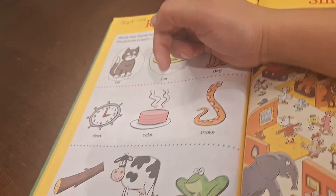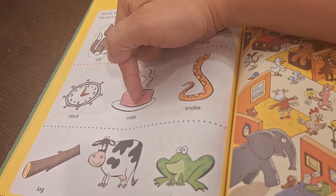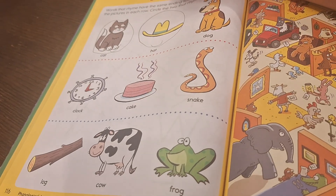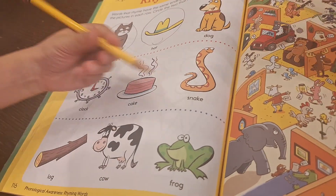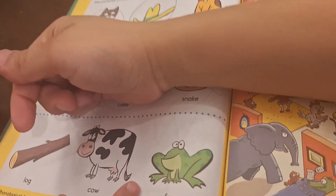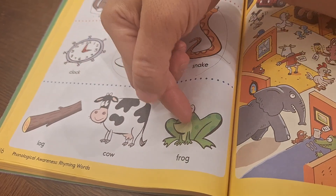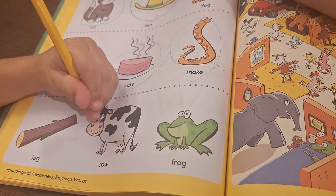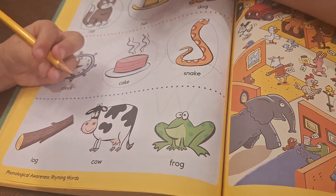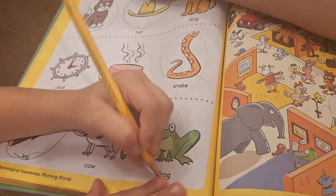Listen and tell me which of these rhyme together. Clock. Cake. Snake. Cake and snake rhyme. Next one — log, cow, frog. Log and frog. Good job.